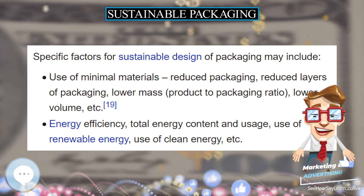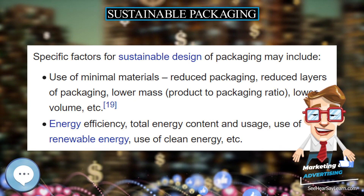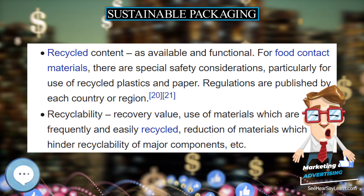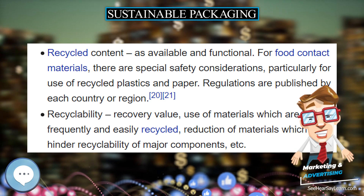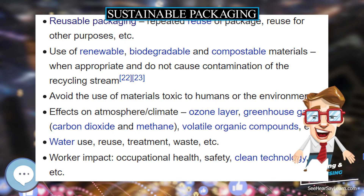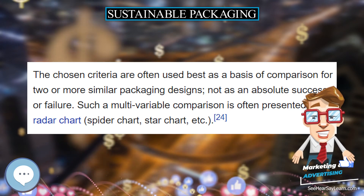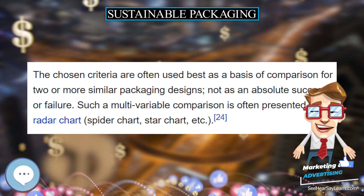It is important to note that for most of the developed world, tightening legislation and changes in major retailer demand — Walmart's sustainable packaging scorecard, for example — mean the question is no longer if products and packaging should become more sustainable, but how to and how soon to do it.